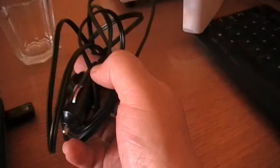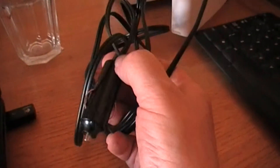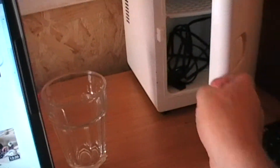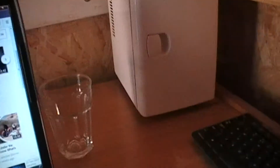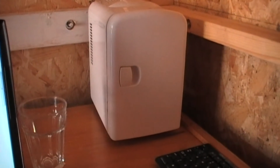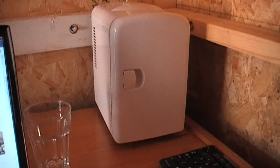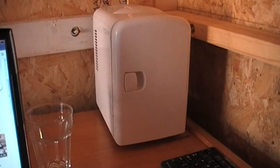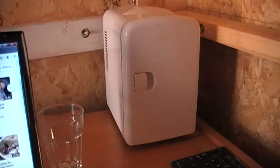It's got the power cable for plugging into the car, but not the one for plugging into the normal mains. I'll put a couple of cans in there - something nice to keep you cool. I suppose this is going to be the last video for today. See you tomorrow.